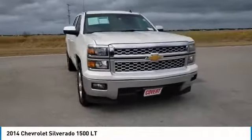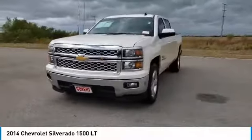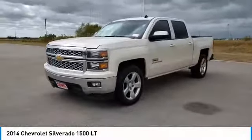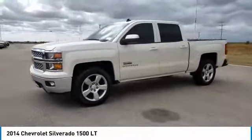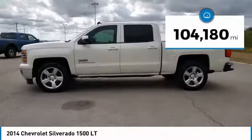Make a great choice today with the 2014 Silverado 1500. The Chevy Silverado 1500 has the lowest cost of ownership of any full-size pickup. This vehicle has less than 105,000 miles.